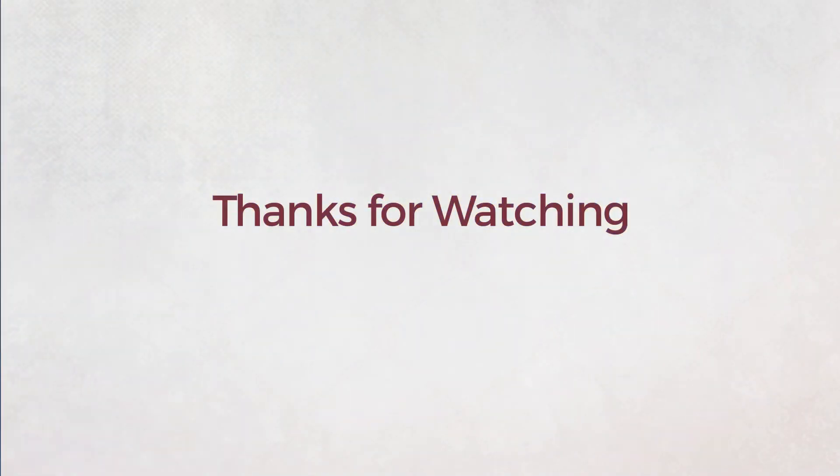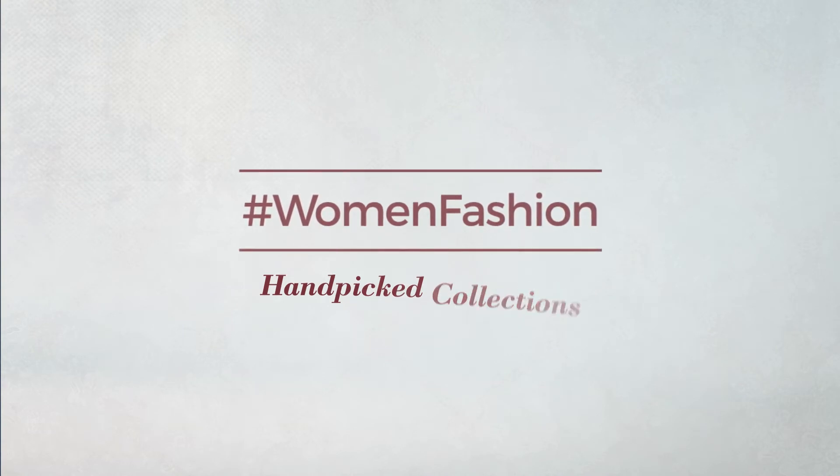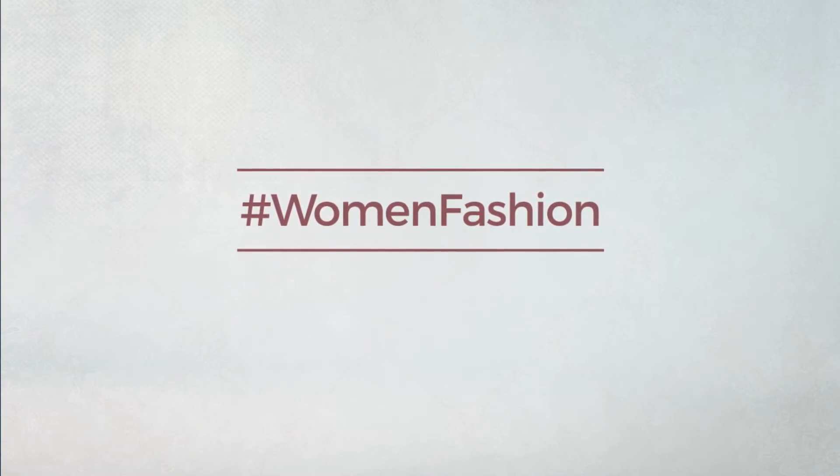Thanks for watching this handpicked collection by hashtag Women Fashion. And if you didn't like it, write something in the below comments. Otherwise, subscribe to our channel.